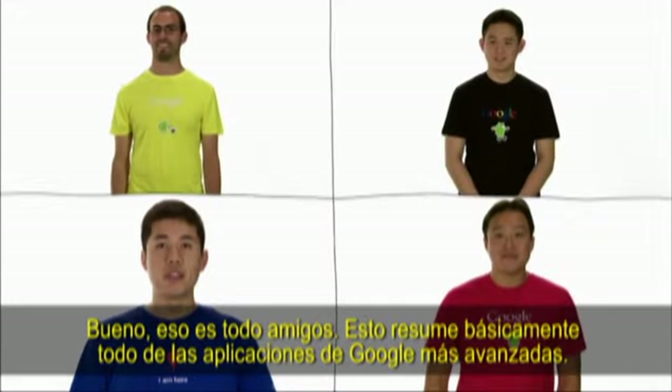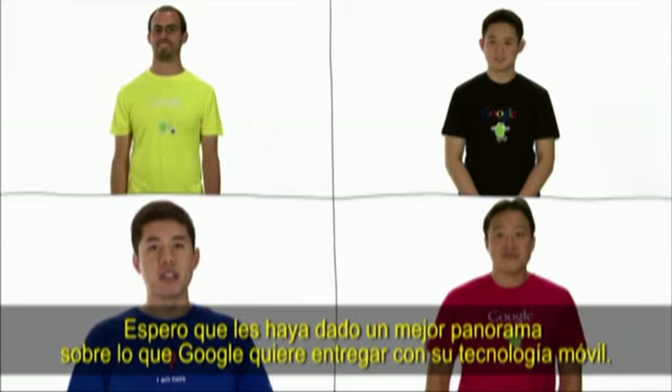Well, that's all, folks. That pretty much sums up Google's most advanced search applications. I hope that gave you a better sense of what Google is trying to deliver through its mobile technology.